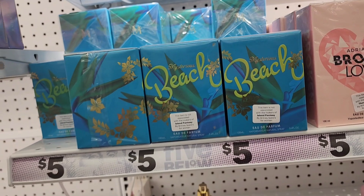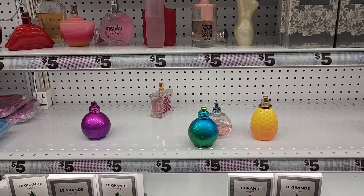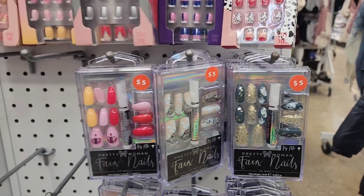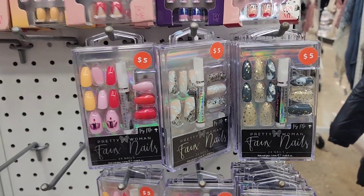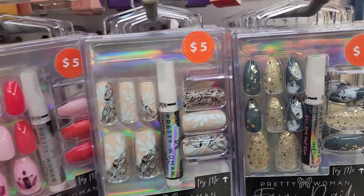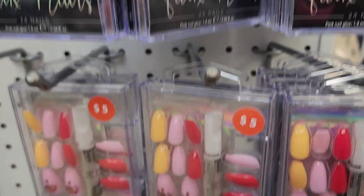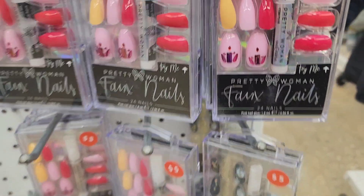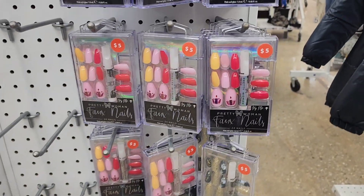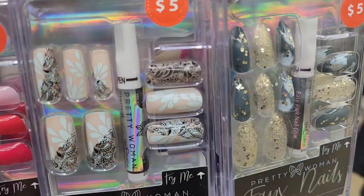They also have Broken Love and Mysterious Beach testers. Look at these Pretty Woman nails — they are five dollars. This one is absolutely beautiful with flowers; they're gorgeous. They got a pretty pink one, a pretty flowered one, and one on the bottom that's black — really cute. They are five bucks.